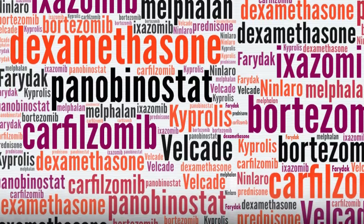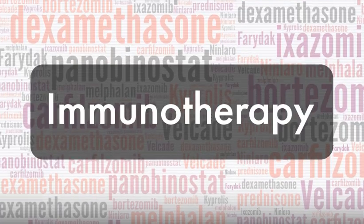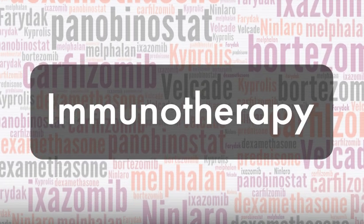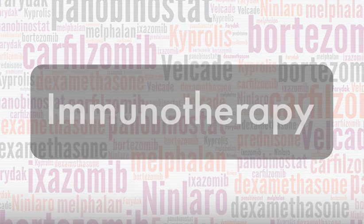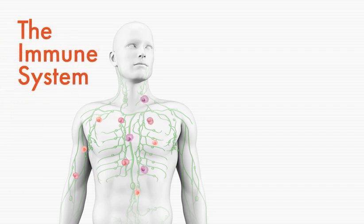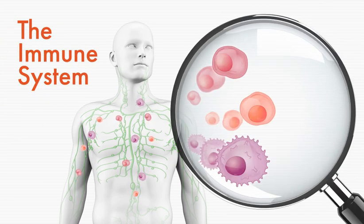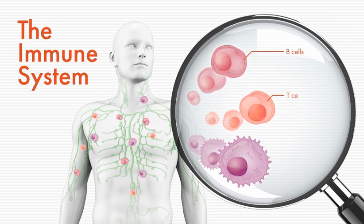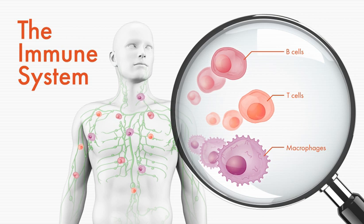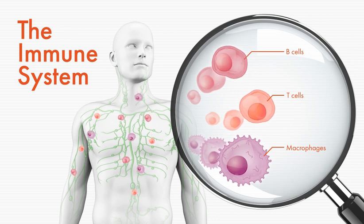Immunotherapy is an exciting and fast-growing field, representing a new approach to multiple myeloma treatment. To fully appreciate the promise of myeloma immunotherapy, it is helpful to know a little bit about how the immune system works. The immune system has a number of specialized cells, including B cells, T cells, and macrophages that circulate throughout the body looking for foreign invaders like bacteria, viruses, and cancer cells.